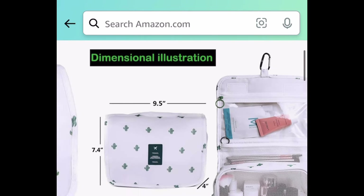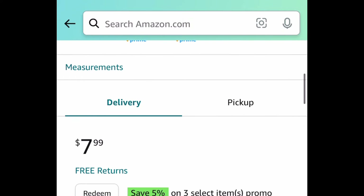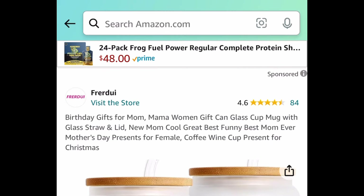Next we have this toiletry bag — you've seen this before and it's back. If you're traveling, be sure to snag this now. It's $7.99, but with the code it'll be $3.99.